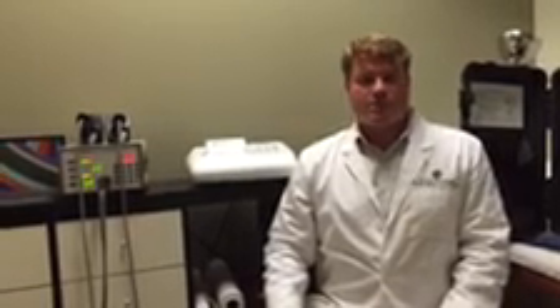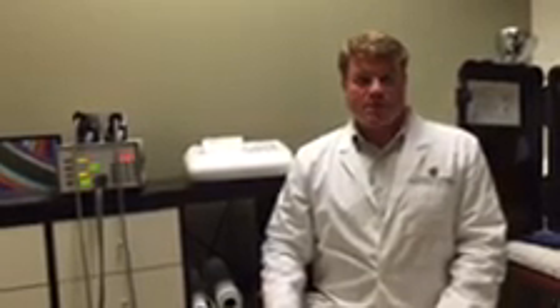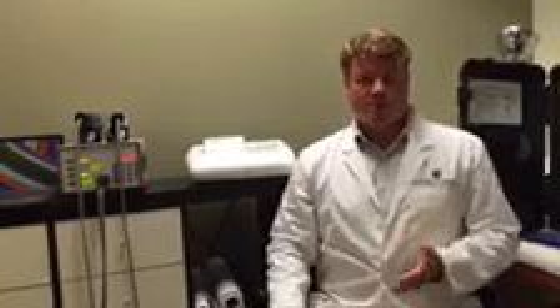Here at Center for New Medicine we utilize two different PEMF systems. The lower powered frequency-based model is the MOS unit, which is here. It's appropriate for sensitive patients, perhaps a fibromyalgia patient. It's also a good home unit, so it's used for rental and also for home purchase. And it's a great soothing way to recharge and revitalize your cells.